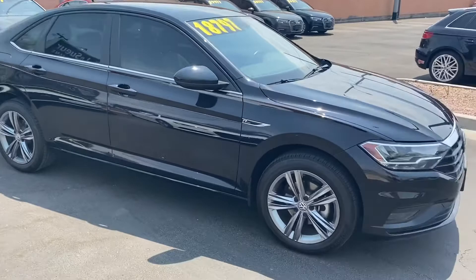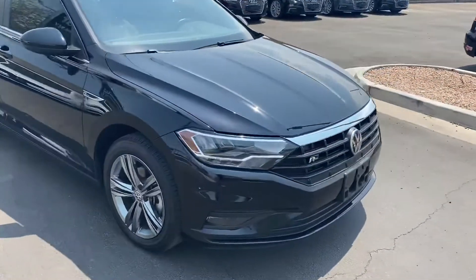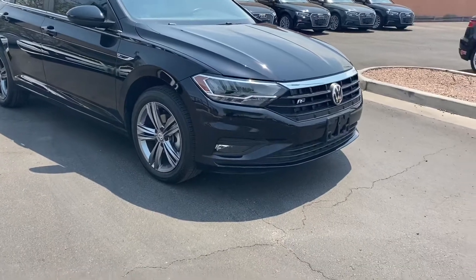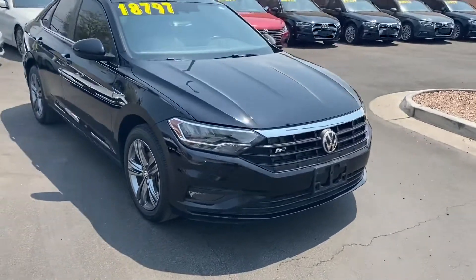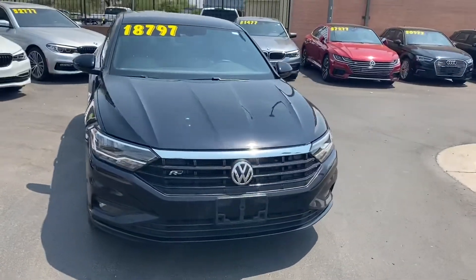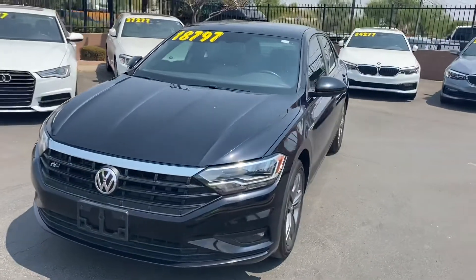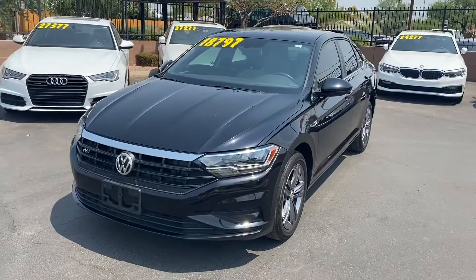With the R-Line package, as we saw in the interior, we get that upgraded interior with the leather seats, Android Auto, Apple CarPlay, and the touchscreen. On the exterior we get a way sportier look with those rims and that front grille. This has the remainder of its factory warranty, it's in amazing condition — come on down to Lisweer Car Company and check this car out. We'll see you guys soon.